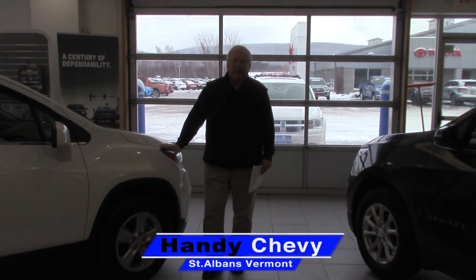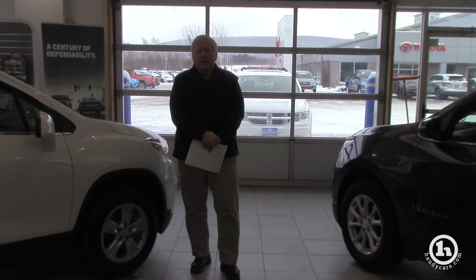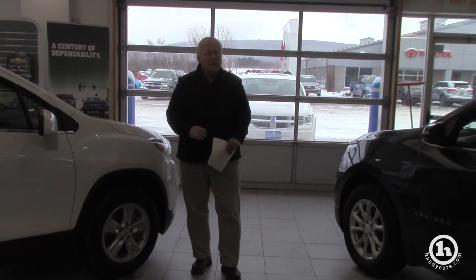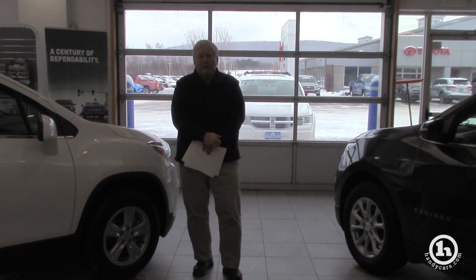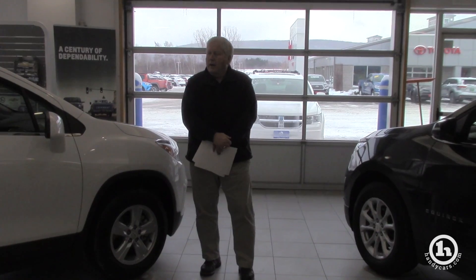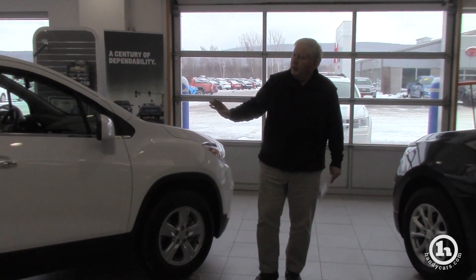Good afternoon, Stacey. Randy from Handy Chevrolet here. What I wanted to do is a quick video for you — a couple of vehicles that I had in mind as far as trading out your lease on your Buick. I wanted to show you a comparison of the two vehicles we have over here.